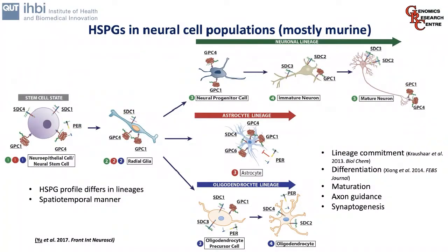When we look at HSPGs in neural cell populations, most prior work has been done in murine models, examining how they react and modify stem cell fate. We know that syndicans in particular are involved in neuroepithelial stem cells and their ability to maintain plasticity or self-renew. Several HSPGs — both glypicans and syndicans — have been identified to play key roles in neuronal, astrocyte, and oligodendrocyte lineages. They have roles in lineage commitment, differentiation, maturation, axon guidance, and synaptogenesis. This is of course one of the reasons we're interested in studying them in human models.